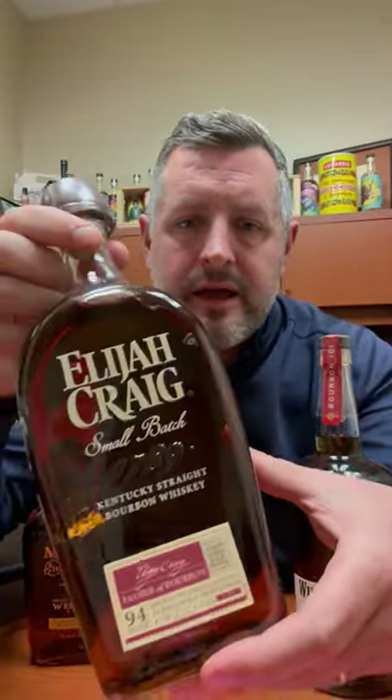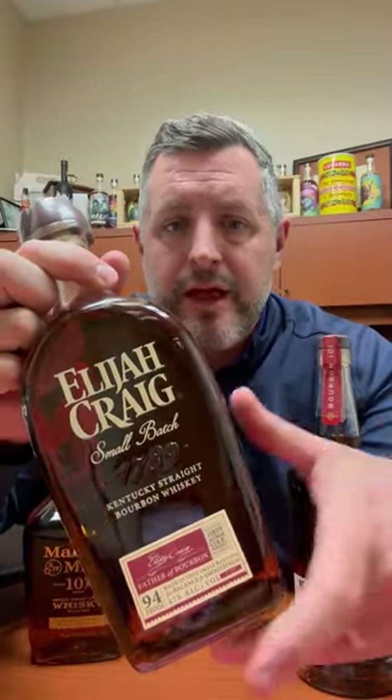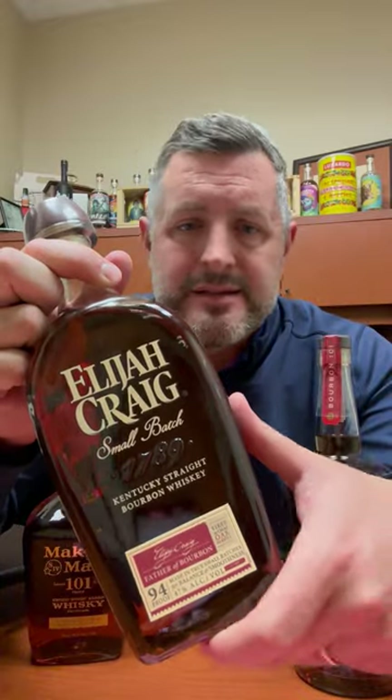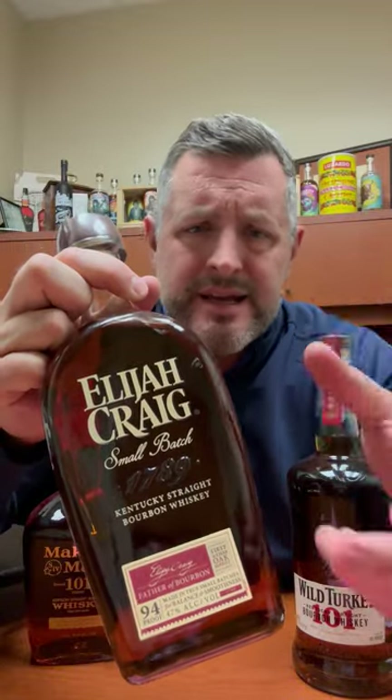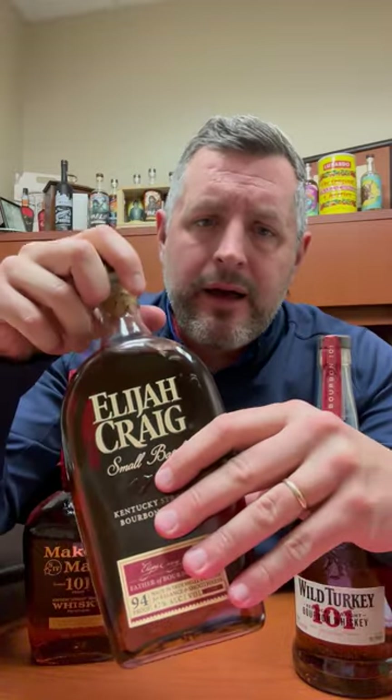Second, Elijah Craig at 94 proof. If you can't find Blanton's, grab Elijah Craig. It's basically the same proof. It's a small batch. It's delicious, it's herbal, it's minty, it's got orange, it's got cherry. It arguably makes one of the best old-fashioneds you can get out there. It's balanced, it's not over-oaked, it's got everything going on. It's just smooth and easy to drink.